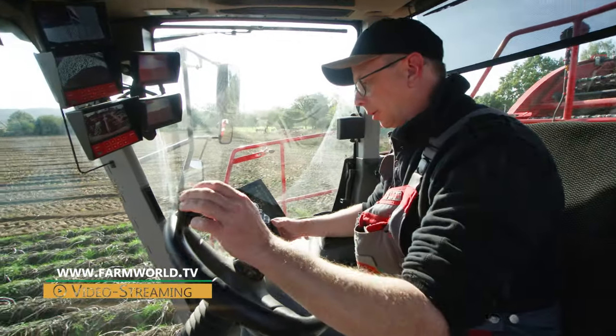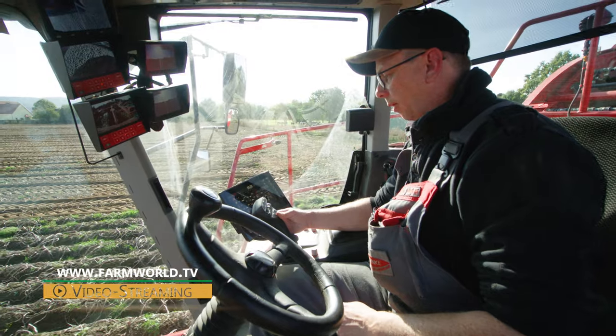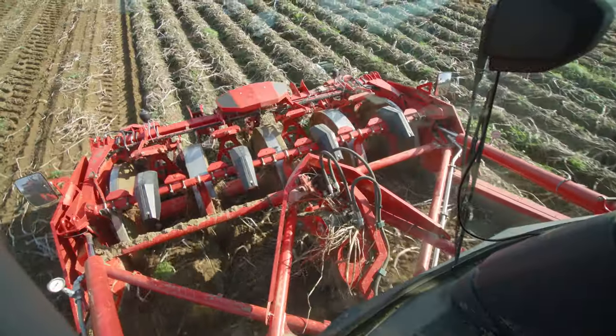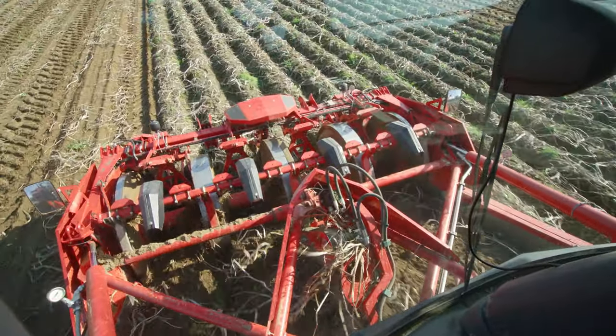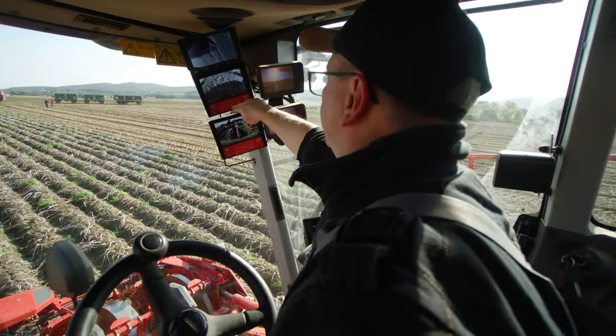Behind the wheel of this demo model is one of Henke's drivers, Dirk, whose nickname within the business is the potato expert. He otherwise drives one of the four trailed two-row bunker harvesters and is clearly taken with the Ventor.